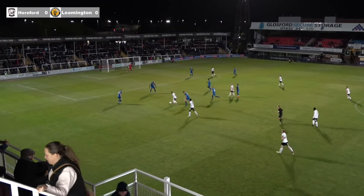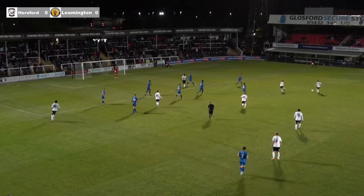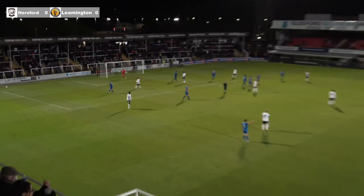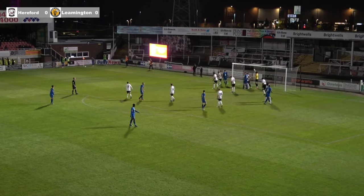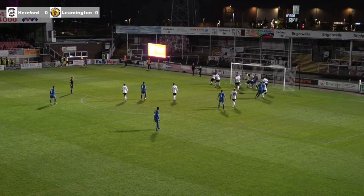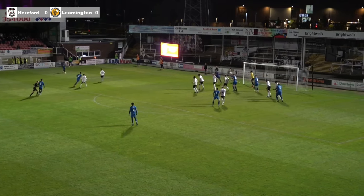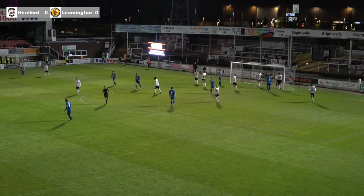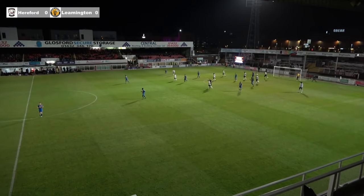He'll get it back though. Loose passing from Leamington. Pinchard on the edge of the area finds Hodgkiss — Hodgkiss gets a chance to line one up, shoots, and it's a long way wide. From the left-hand side as they attack the Black Riders end — Hodgkiss is the first man, just about slices a clearance. Kelly Evans has another go — floated in towards the goal and it landed on the roof of the net.